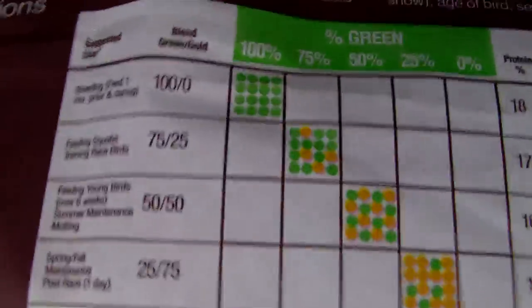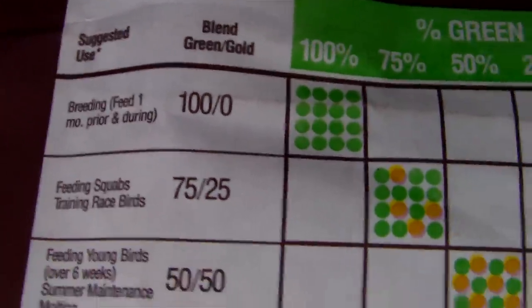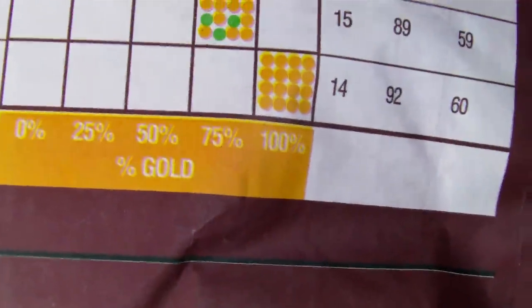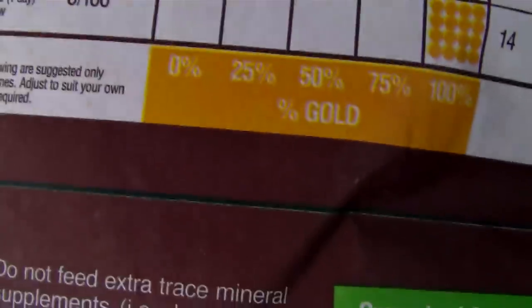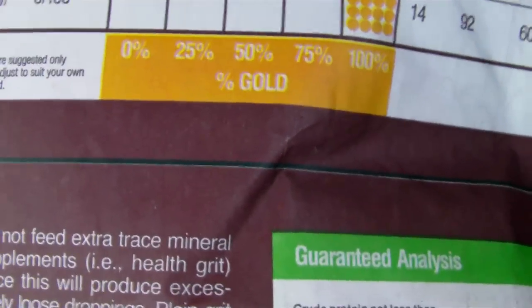During the breeding season you feed 100% green, and then you can custom mix it during different times of the year. So if you were feeding young birds over six weeks, you might be at 50-50, or spring and fall maintenance. In winter maintenance or pre-race show, you could be feeding the gold.